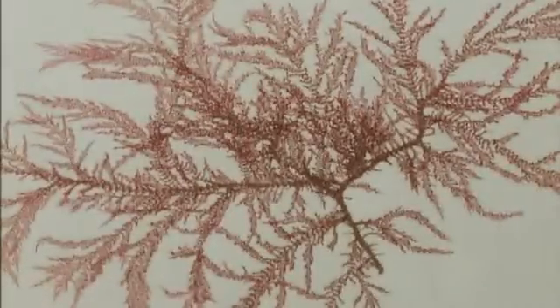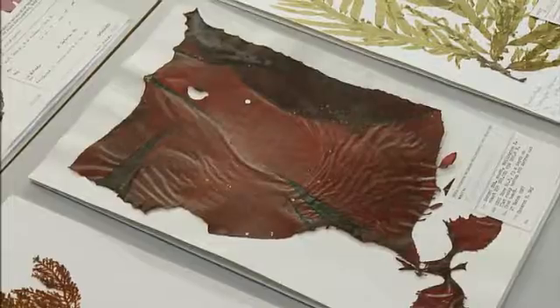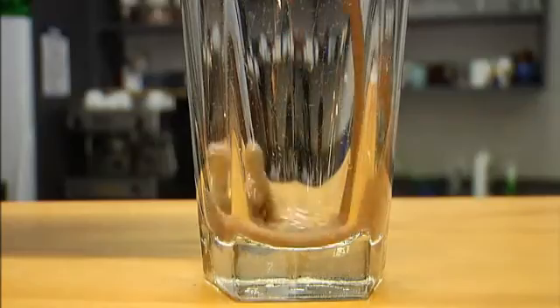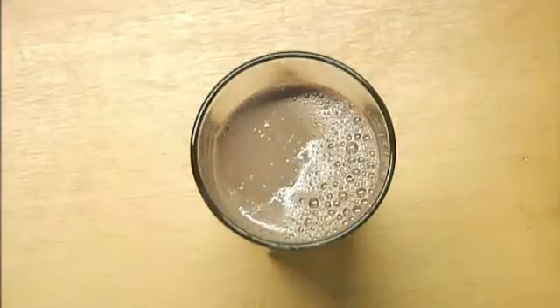Do we eat other types of seaweed? Something like this Gigartina would produce an extract called carrageenan, which is used in things like commercial chocolate milk. Basically, if you didn't have the seaweed extract in there, the particles would just float to the bottom like your homemade glass. So chocolate milk has seaweed in it? Exactly.